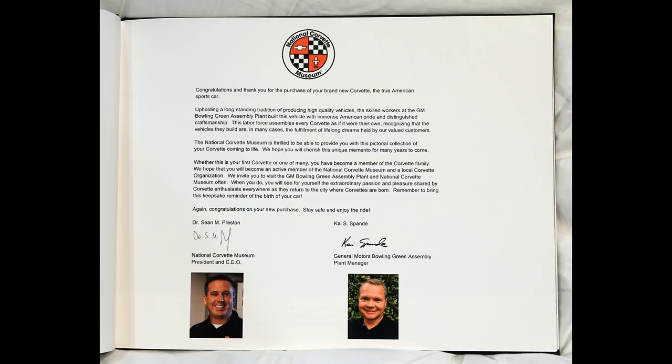This labor force assembles every Corvette as if it were their own, recognizing that the vehicles they build are, in many cases, the fulfillment of lifelong dreams held by our valued customers. The National Corvette Museum is thrilled to be able to provide you with this pictorial directory of your Corvette coming to life.